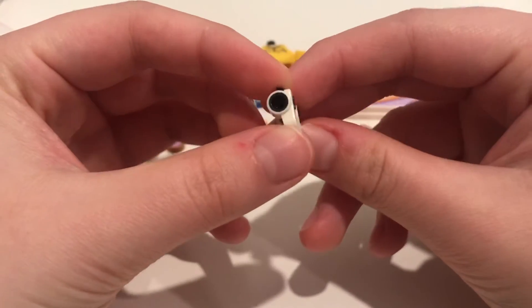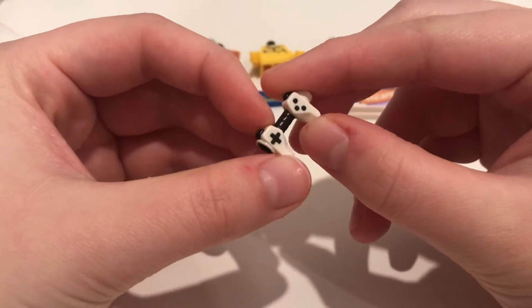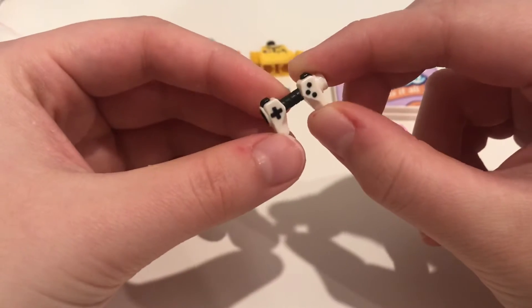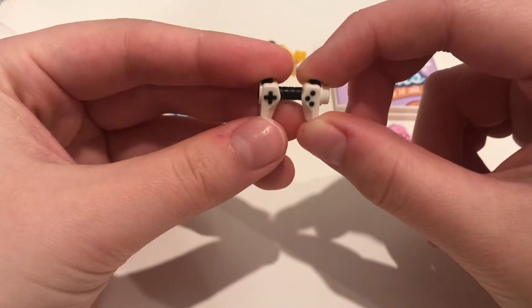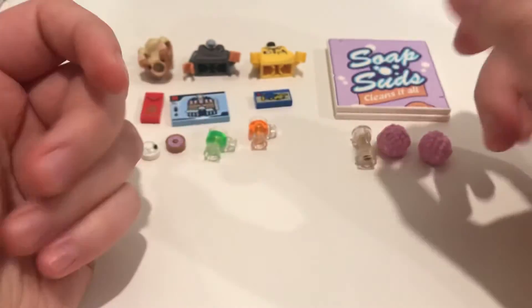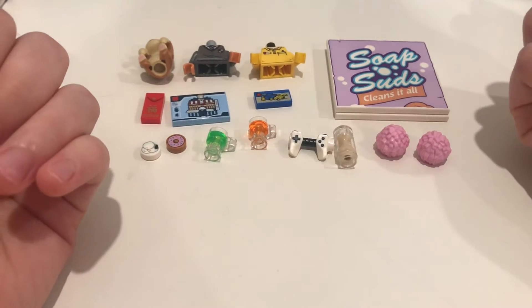This is a newer piece — kind of the game controller. They're now putting it in a lot of sets so you can get it in quite a few colors like gold and pink, but I specifically picked this out from Ninjago City Gardens. I just think it's a fun accessory for minifigures to hold. If you can't see a theme, I really love minifigure accessories, so that's why I'm really stoked about a lot of these pieces.